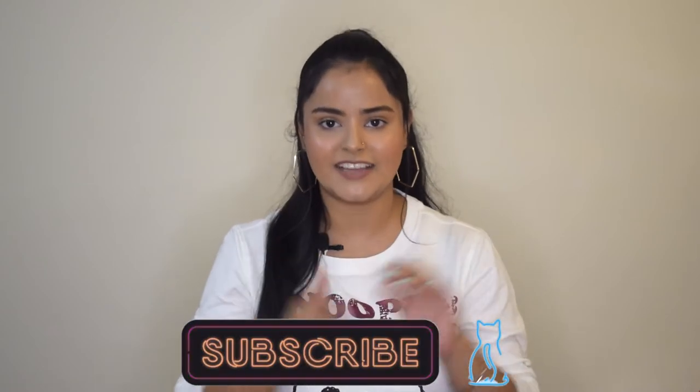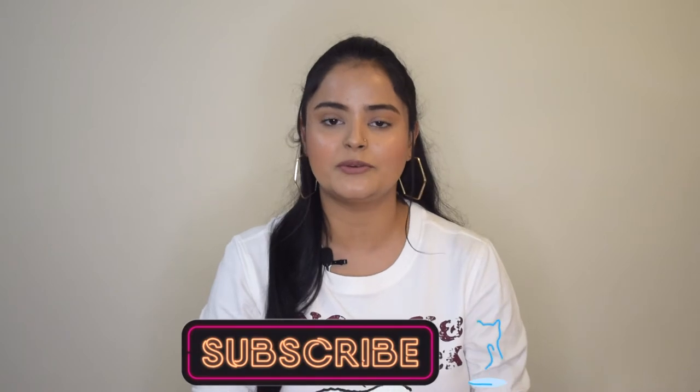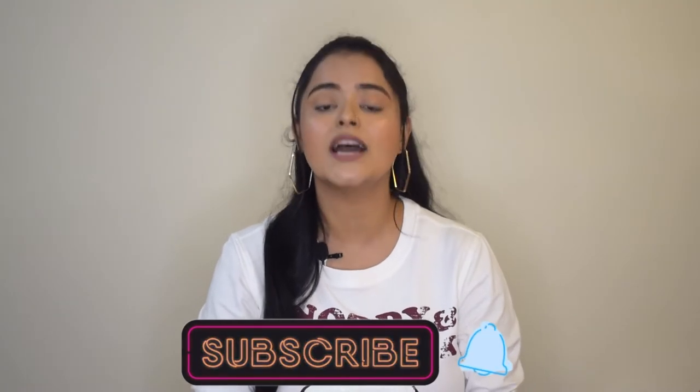Hi guys, welcome back to my channel and welcome back to yet another video. I hope you all are doing fine. If you are watching my video for the very first time, hi, my name is Sony Mishra and I post beauty and lifestyle content here on my channel. Please take a moment to subscribe to the channel and hit the notification bell so that you get notified every time I upload a video. I also post beauty content on my Instagram, so head over there and follow me as well.